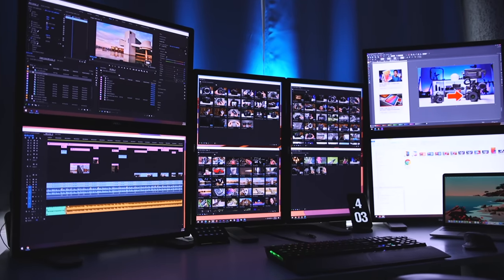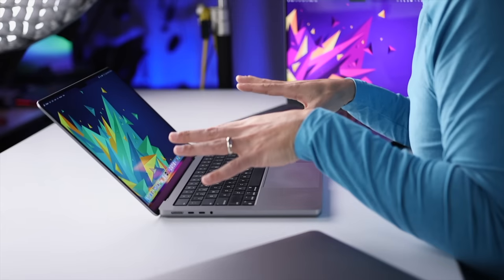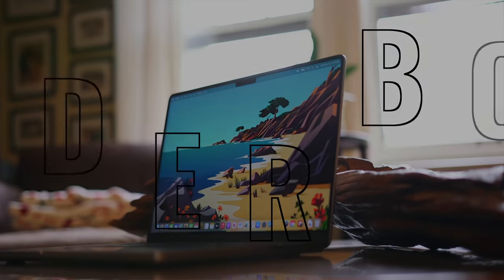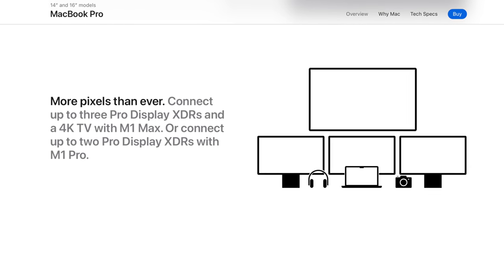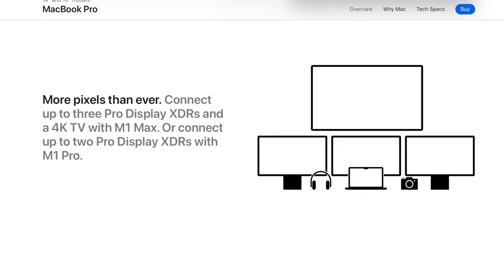External display support is something that's super important to me. My main workstation has seven monitors attached to it, so I'm used to that type of workflow. But at the bare minimum, a Pro laptop needs to support two external displays. I have both the M1 Pro and the M1 Max versions of this laptop, and they both come with Thunderbolt 4 ports. With the M1 Pro, you can connect up to two 6K displays, and with the M1 Max, you can connect up to three 6K displays and one 4K display.